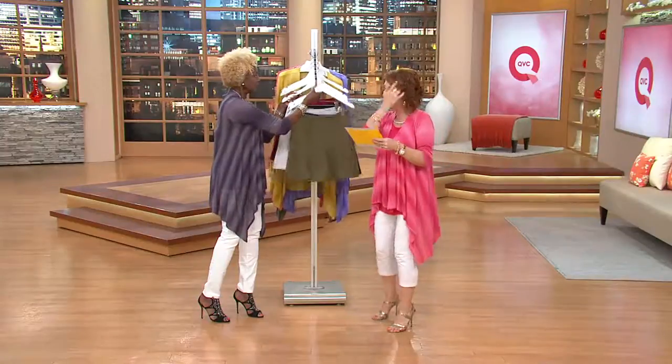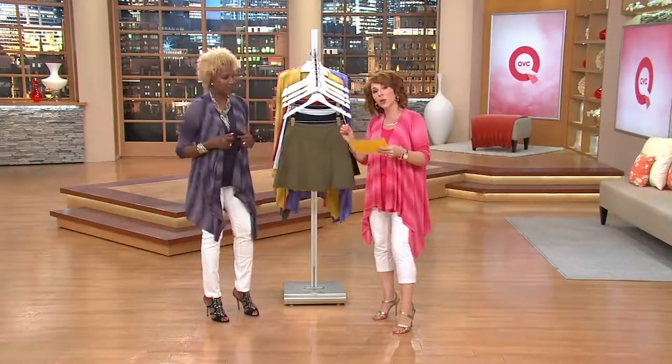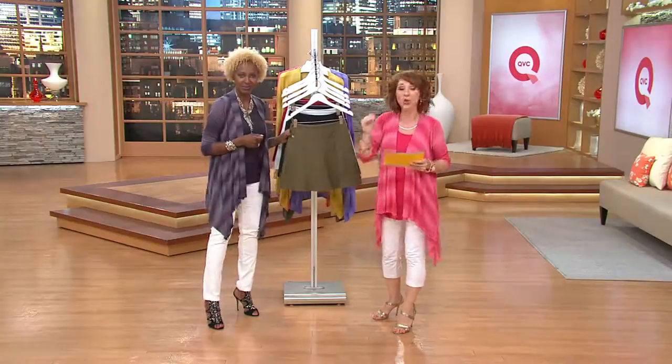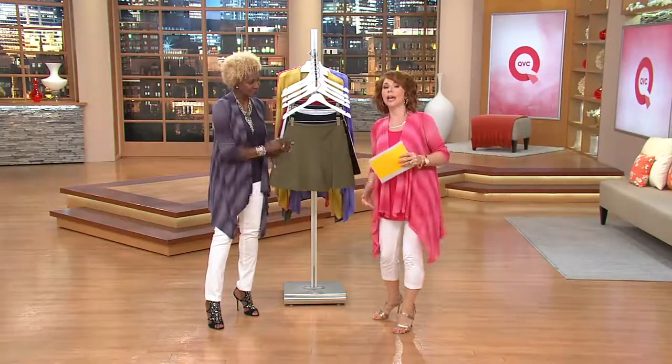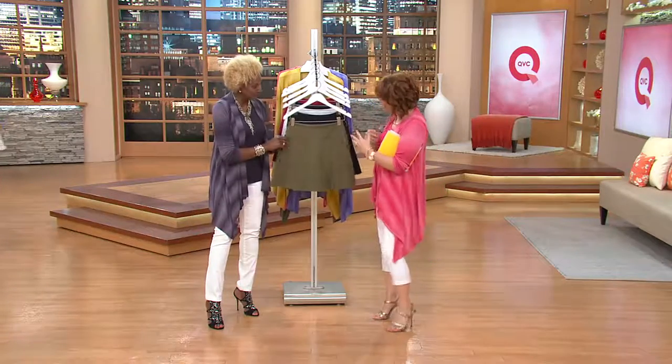For the regular length, it's between 17 and a half and 18 and three quarters inches. The petite is about two inches shorter, so it doesn't come all the way down to the knee. So let me tell you about what a skort is.